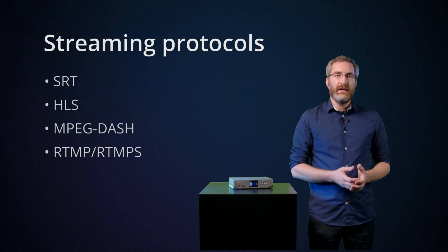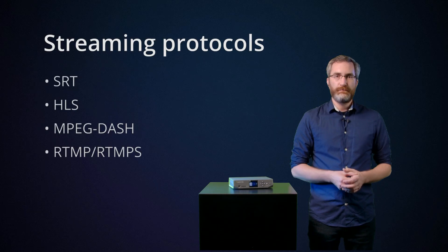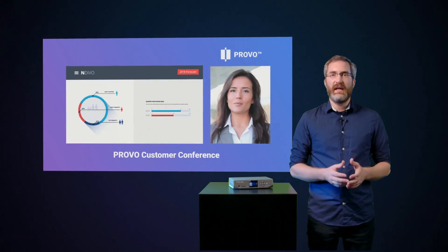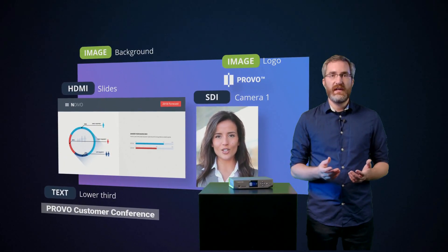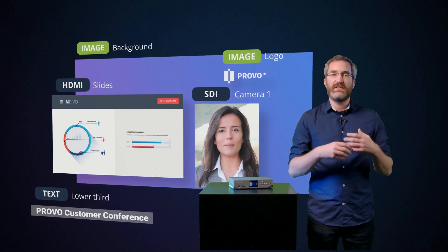The admin UI is also where you'll find the custom layout builder. Nano's layout builder makes it easy to put together a professional quality layout for your event. You can create everything from a simple picture-in-picture layout to something more elaborate with backgrounds, text overlays, and other graphics.